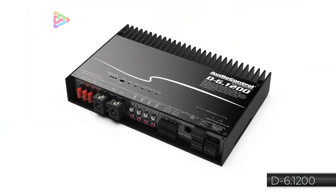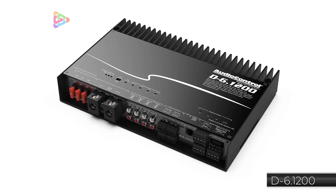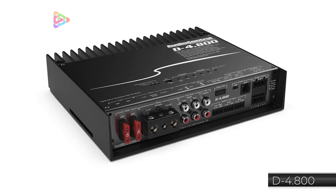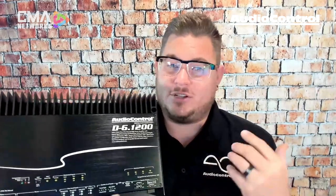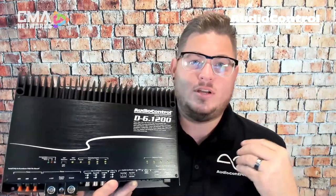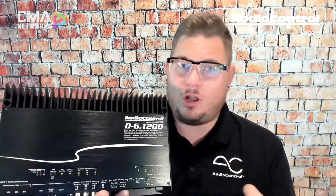In the standalone amplifier integrated DSP category, there are three models: a six channel, five channel, and four channel — the D6.1200, D5.1300, and D4.800. Today the focus is on the D6.1200. It's a great amplifier and one of the most popular models — it packs a serious punch with 1,200 watts RMS integrated power, up to 200 watts per channel at 2 ohm, all RMS numbers. Audio Control doesn't do peak power or max power numbers and tends to underrate things a little bit.